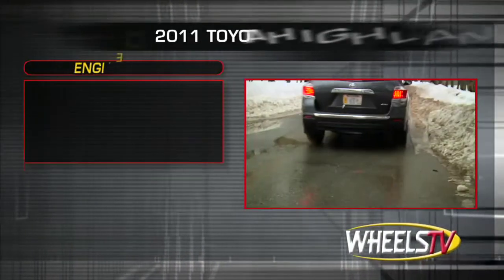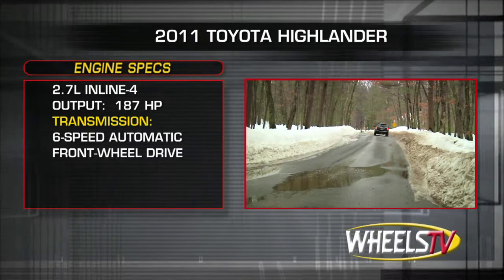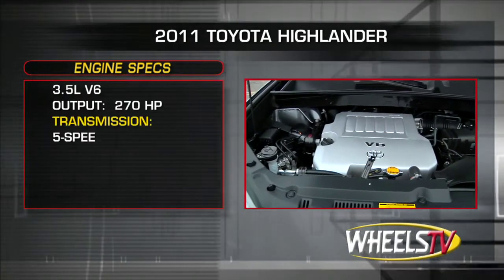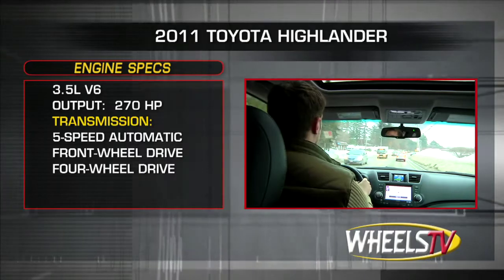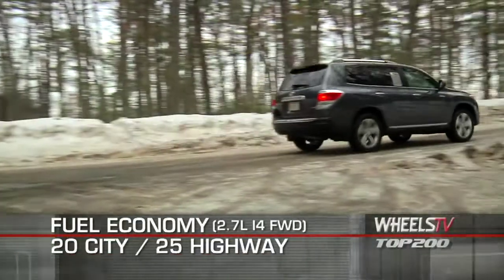The base engine for the Highlander is a 2.7-liter inline-four, sending 187 horsepower to the front wheels through a 6-speed automatic. Those selecting the 270-horsepower 3.5-liter V6 can opt for either front-wheel or four-wheel drive, sent through a 5-speed automatic transmission. Here are the highest and lowest EPA estimates for fuel economy.